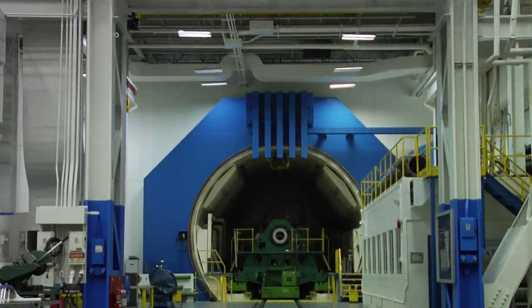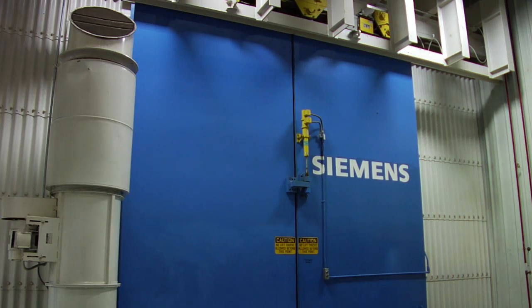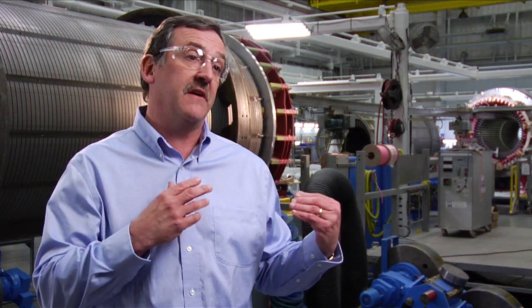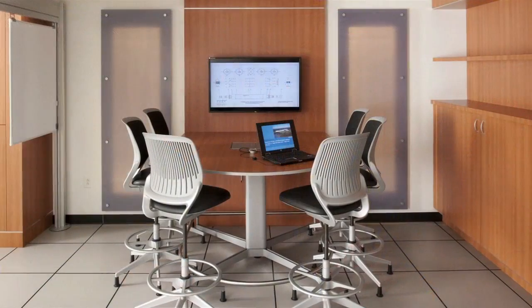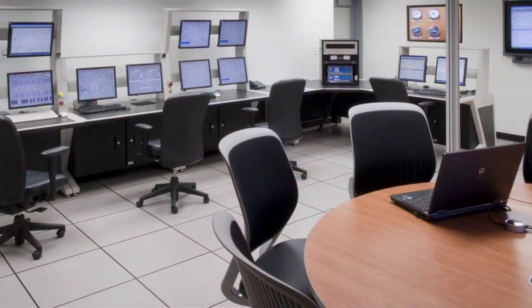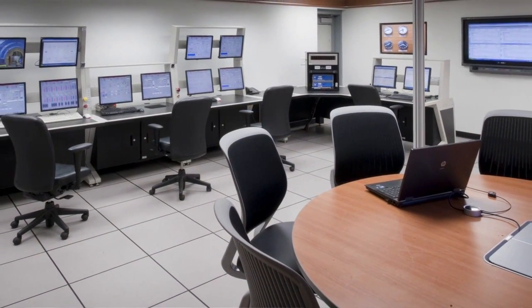Another unique capability Siemens offers is three high-speed balancing facilities. We've invested in the latest state-of-the-art controls and also made a dedicated area right in the control room for our customers — a comfortable space where they can watch the testing going on and get updates from all the engineers about what's happening with their product.